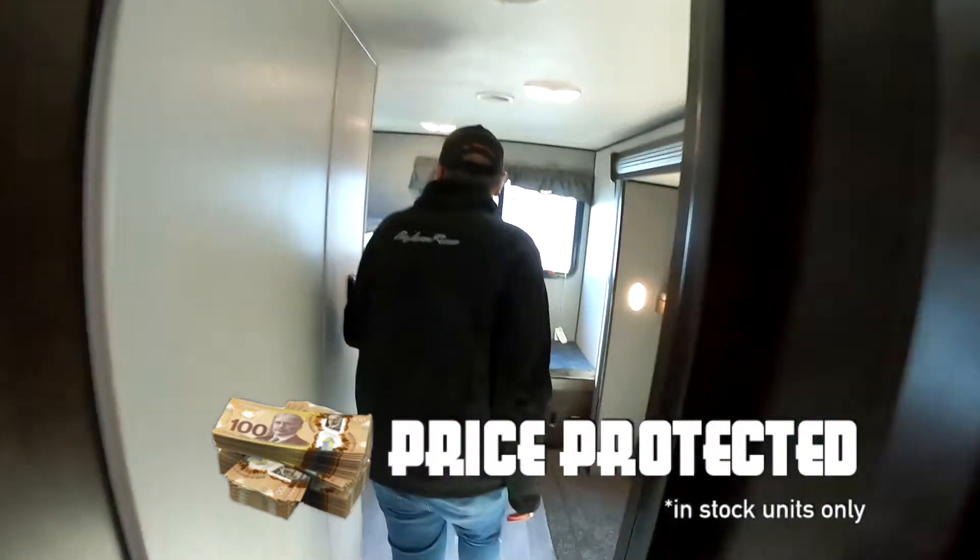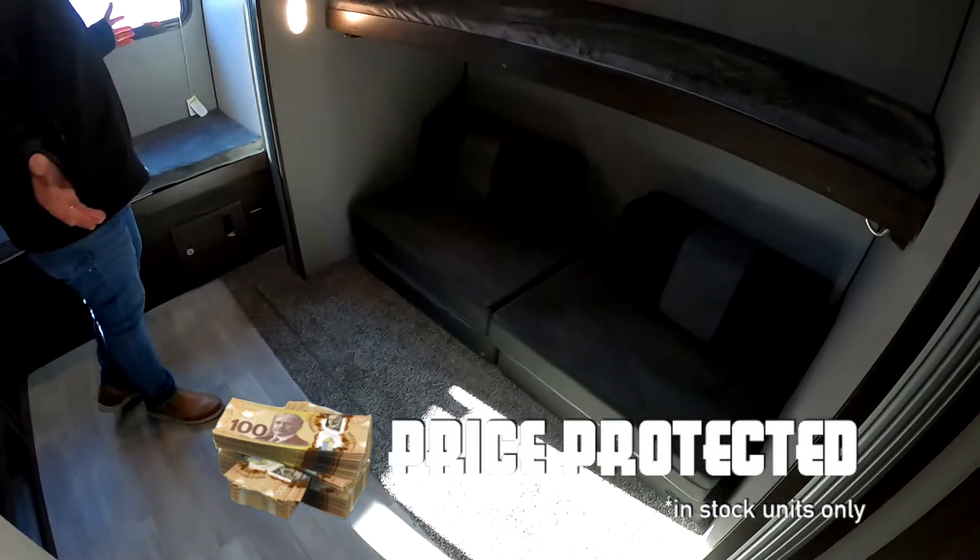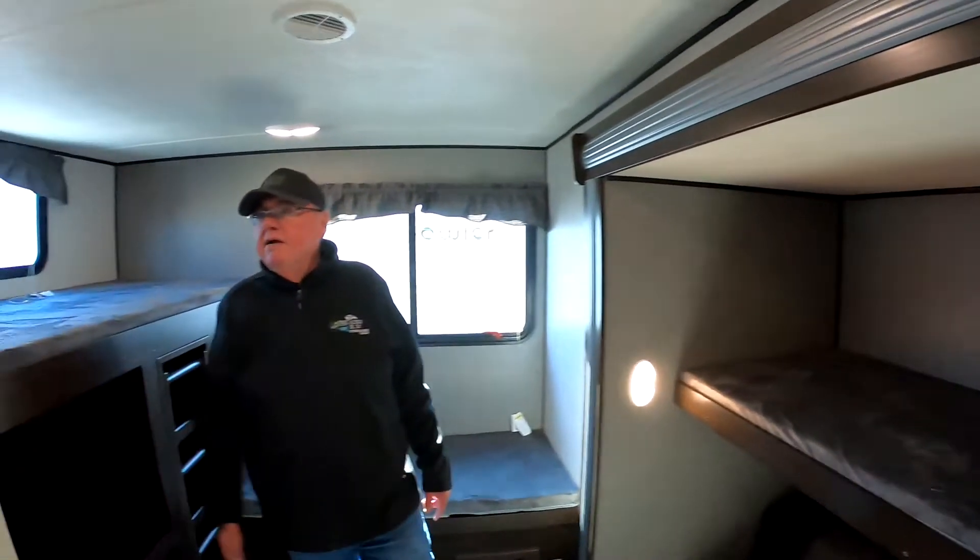And the best part is the bunkhouse for the kids. You've got all kinds of sleeping room back here. Large slide, separate bathroom, with a door outside from the bathroom.